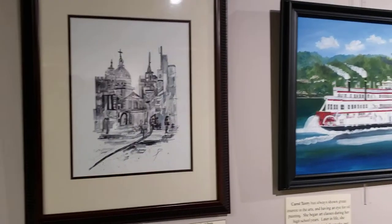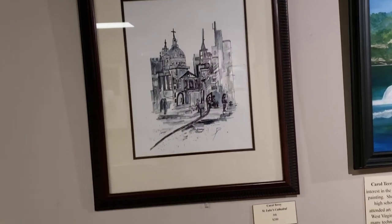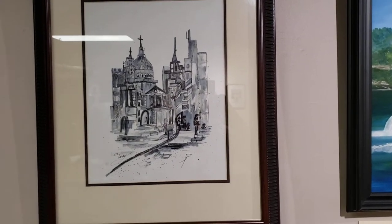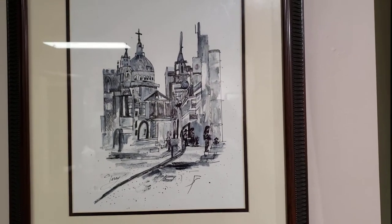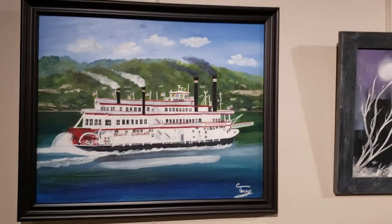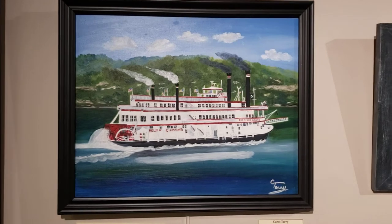The first pieces we're going to look at are by Carol Terry. She is from Greenup, Kentucky and is an active member of the Tri-State Art Association. She does a variety of mediums. This first one here is ink and it is called St. Luke's Cathedral. We also have this one by Ms. Terry — this is an oil painting entitled Belle of Cincinnati.